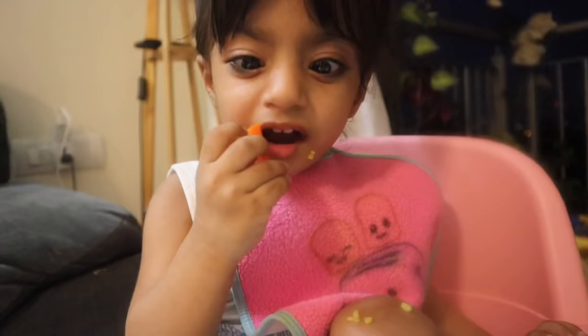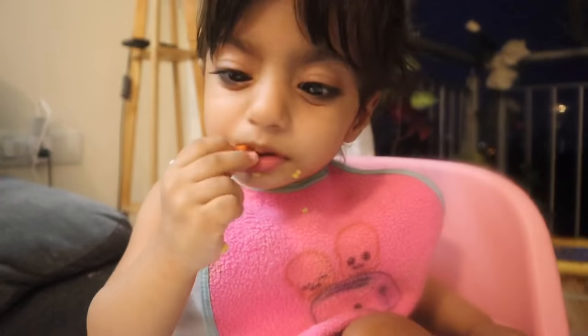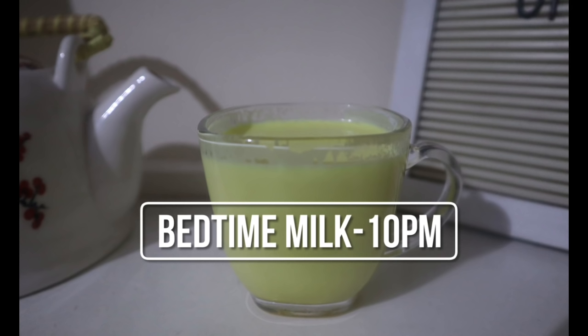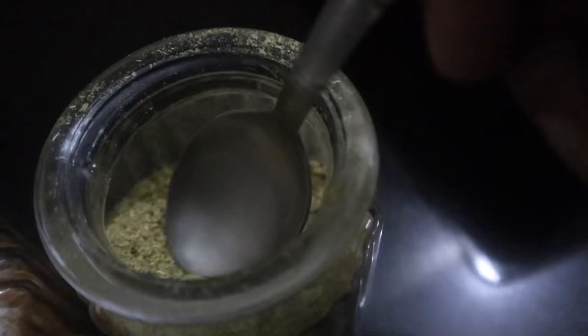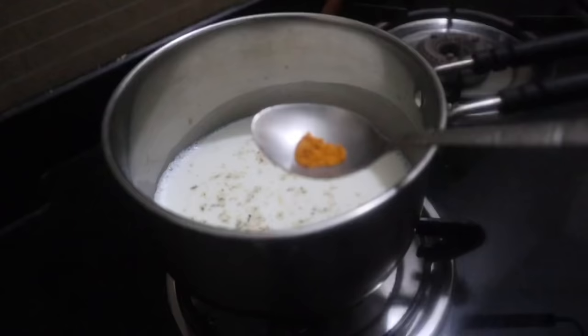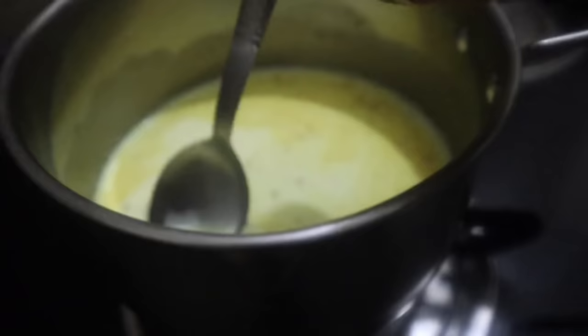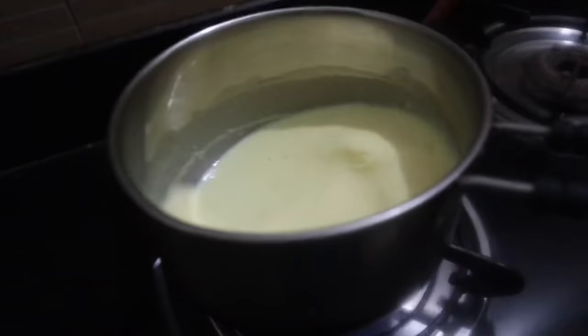This is her dinner. Timing is very important. At night it is time to sleep, so I add some milk and warm it up before bedtime. I put the milk on the fire to boil it before giving it to her.